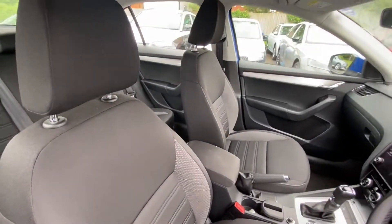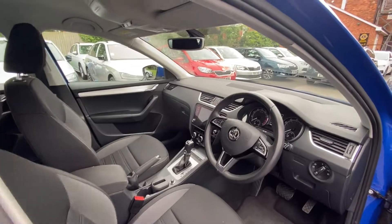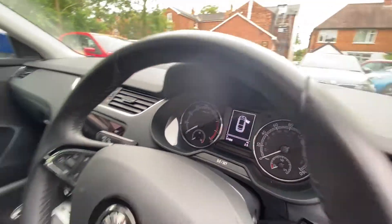Great design on the interior, nice and stylish — really nice look to it. Mileage is 17,409, so it's a nice low mileage.